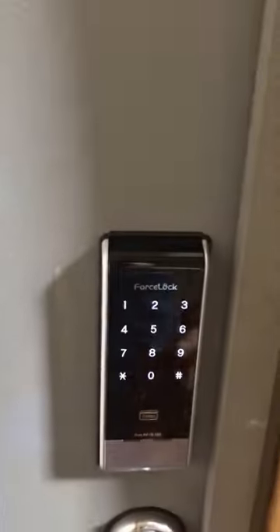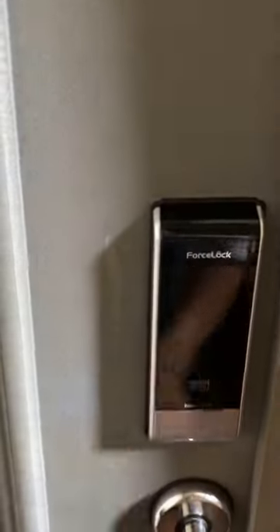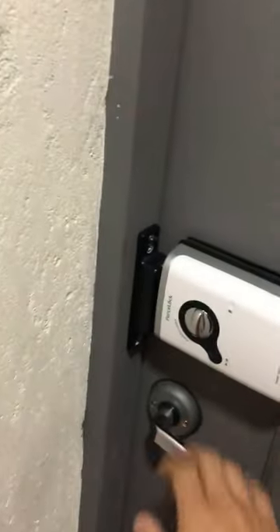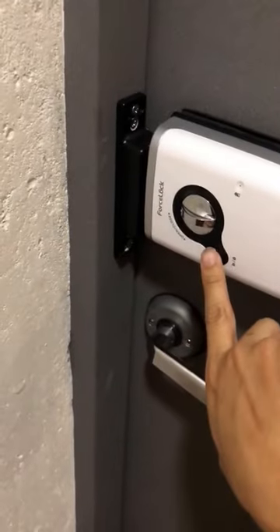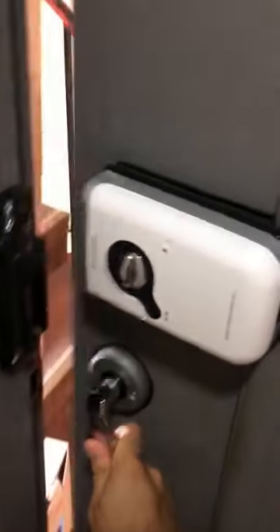Press 1-9-8-7 then star to open the door. Open it up, then close it firmly — it will lock by itself. To exit, simply press this button here, open and leave, and it will lock by itself again.